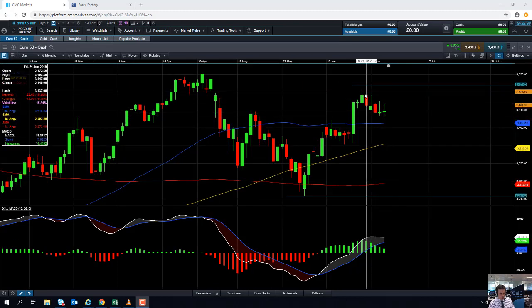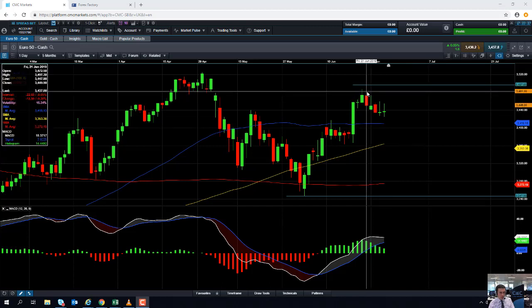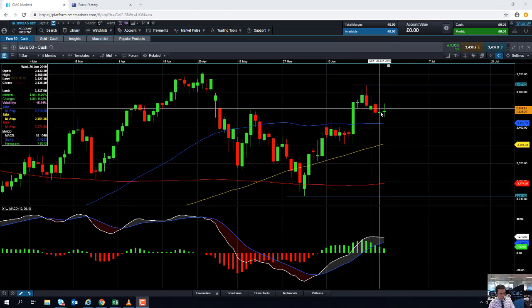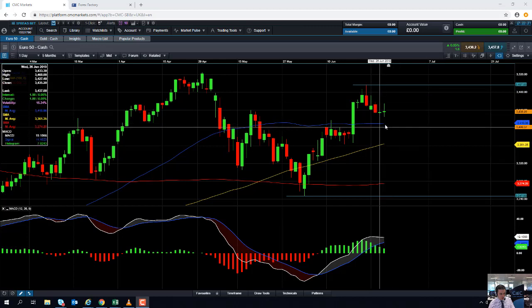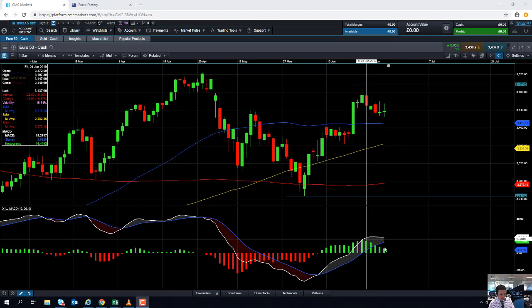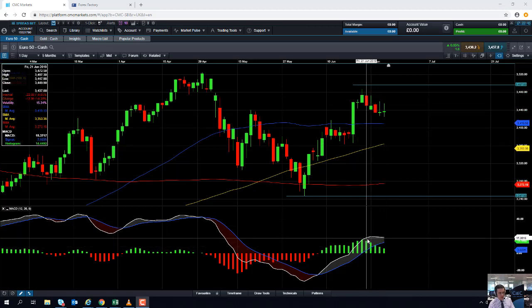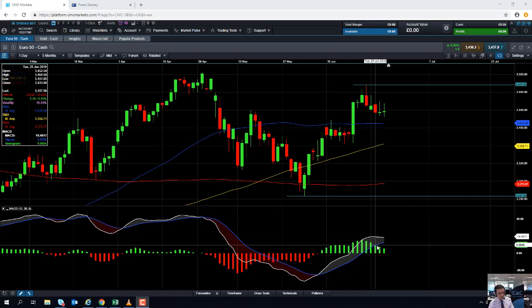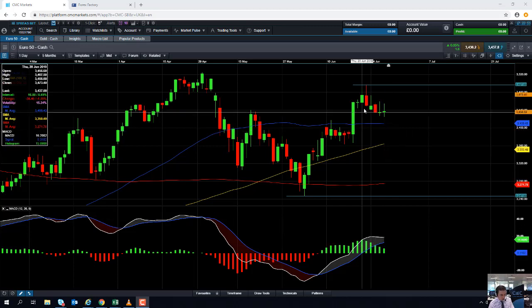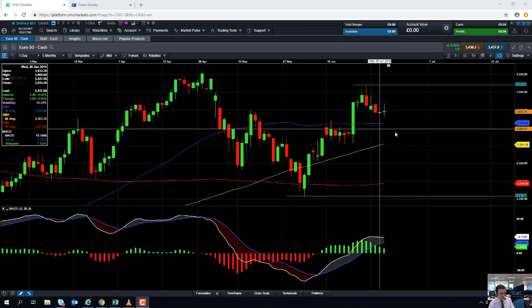Looking at the price action in the last few sessions, it's not surprising to see a bit of a pullback after the kind of multi-week high that was achieved. If we do drift lower here we could find support from the 50-day moving average around 3,400. Looking at the MACD indicator, as the market was edging lower there was a steady decline in positive momentum, so the downward move in the underlying market has been confirmed by the decline in positive momentum.